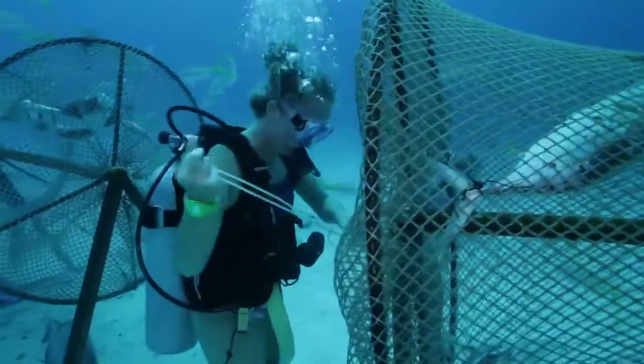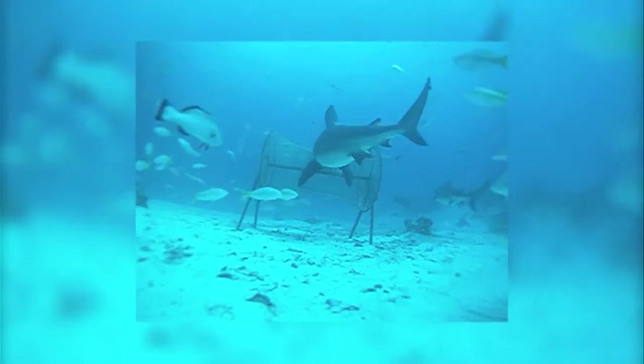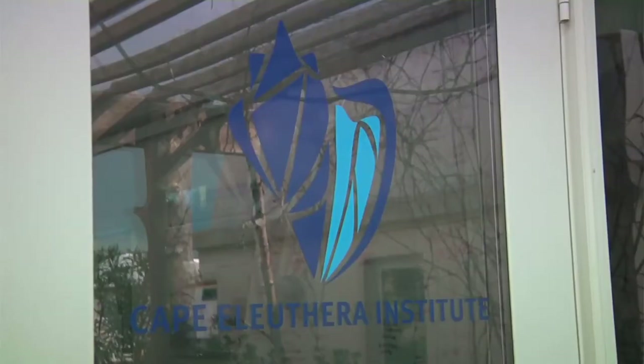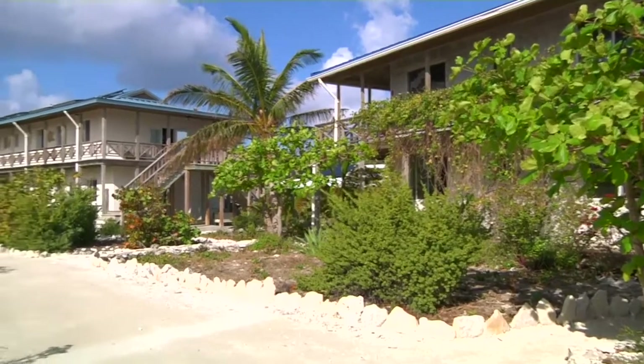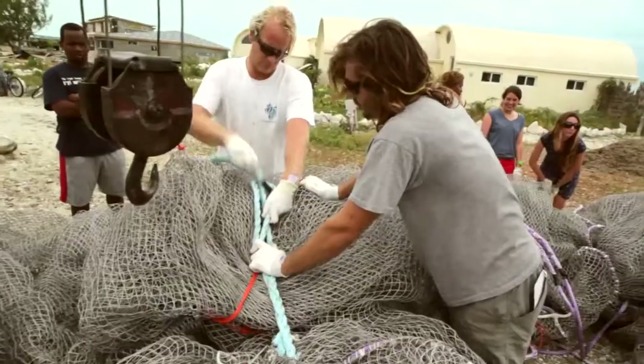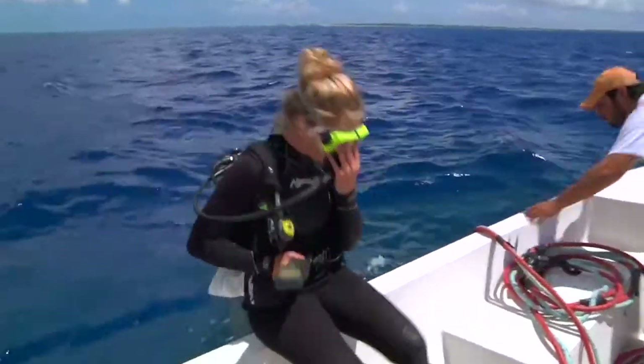Field tests at the Cape Eleuthera Institute indicated that the netting is resistant to bites, even from large bull sharks. The relationship between DSM Dyneema, Net Systems, and the Cape Eleuthera Institute is really a unique story. DSM has brought a lot of technical expertise, Net Systems has brought net-making expertise, and the Cape Eleuthera Institute has brought some aquaculture and shark expertise. And with all three working together, we came up with a really great product.